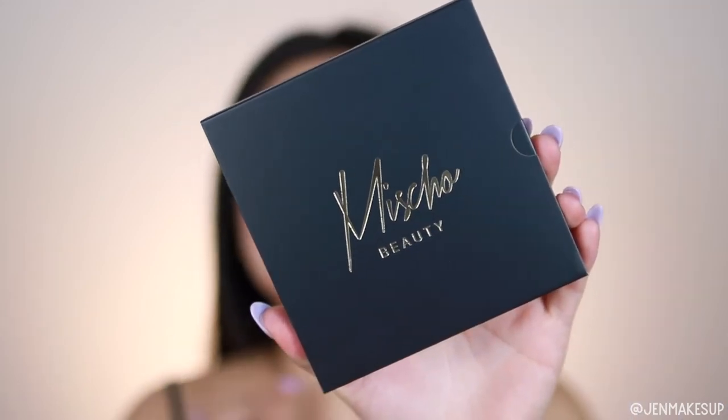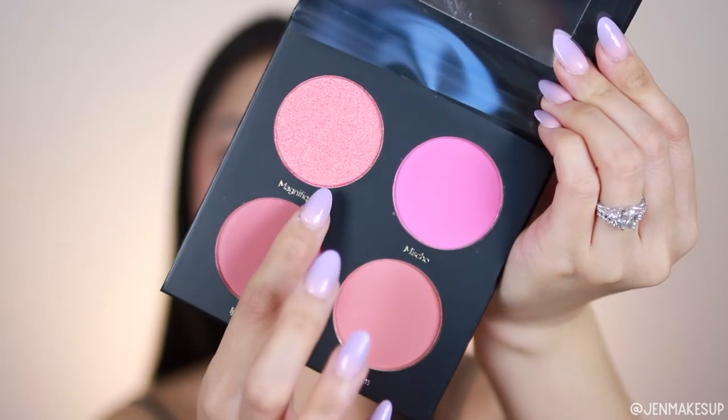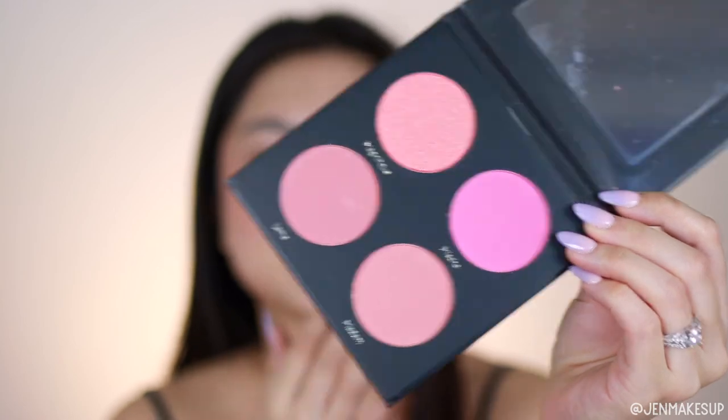The very last item is this blush palette from the brand Michaud — I've not heard of them and I'm probably not even saying that correctly. It has three matte colors and one shimmer color. I do like a shimmer blush because I feel like the blinding highlight trend is kind of over, so instead of using a highlighter I'll just use a shimmery blush. I appreciate that the three matte blushes are actually different colors — sometimes with a blush palette a lot of the colors look really similar, so there's good variety in this one.